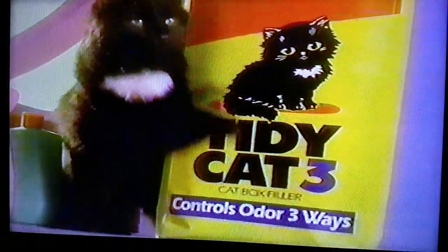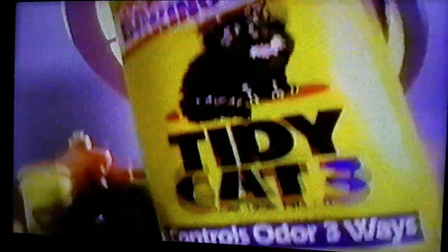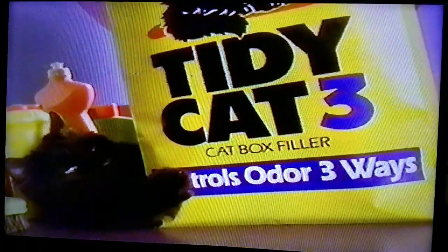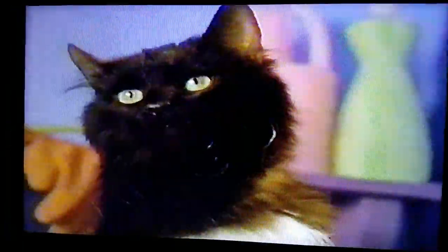America's favorite cat box filler now has baking soda right inside. New Tidy Cat 3 still fights odor three ways, but now it's even better. With all-natural baking soda encapsulated in every piece, new Tidy Cat 3 works hard to absorb, deodorize, and leave a clean, fresh scent.